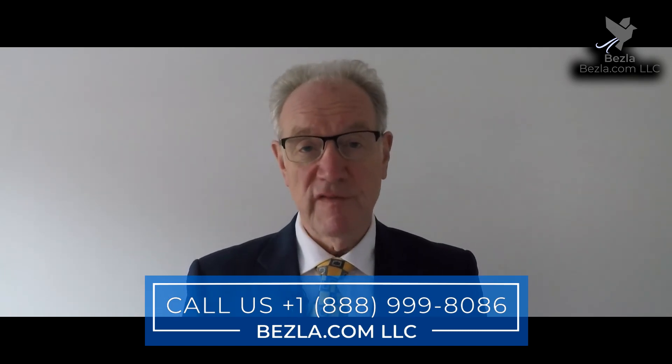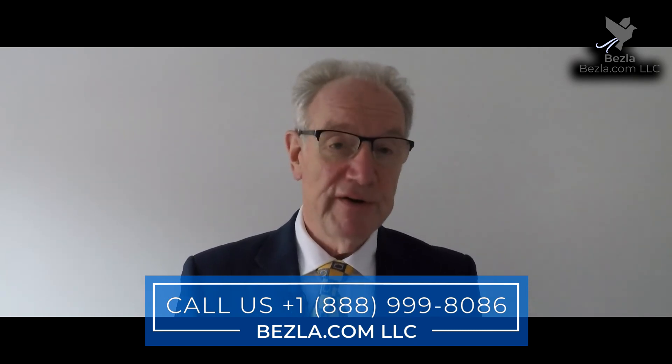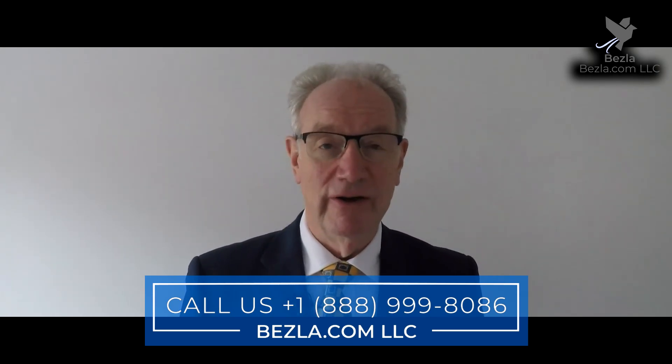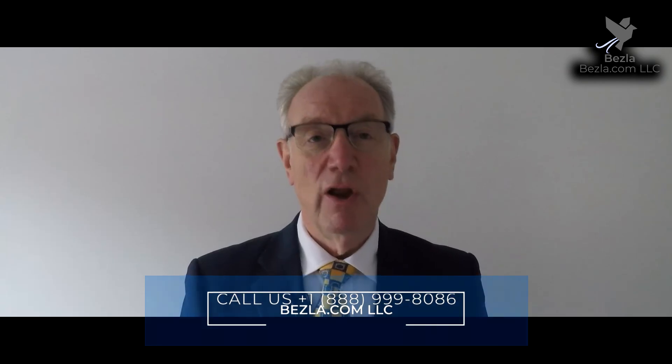If Besler could be of service to your hotel marketing, visit our website at Besler.com or give us a call at 888-999-8086. Thank you for watching.